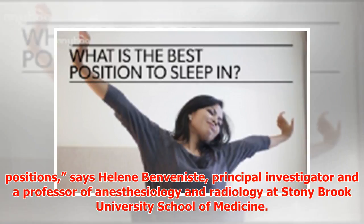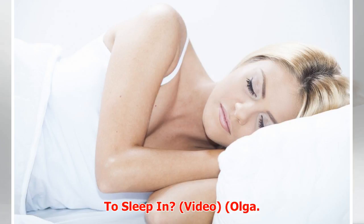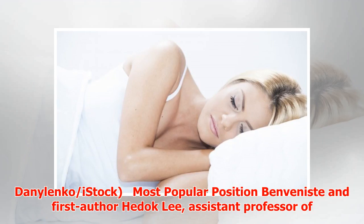The analysis showed consistently that glymphatic transport was most efficient in the lateral position when compared to the supine or prone positions, says Helena Benveniste, principal investigator and a professor of anesthesiology and radiology at Stony Brook University School of Medicine.